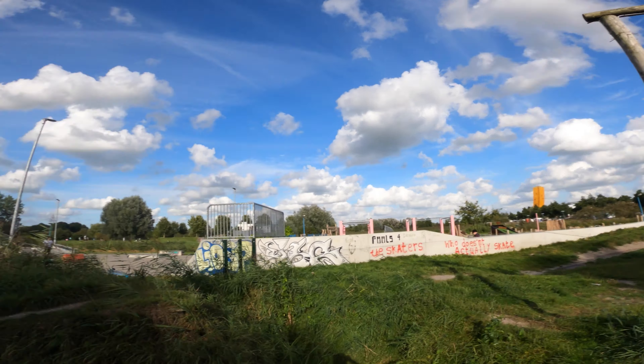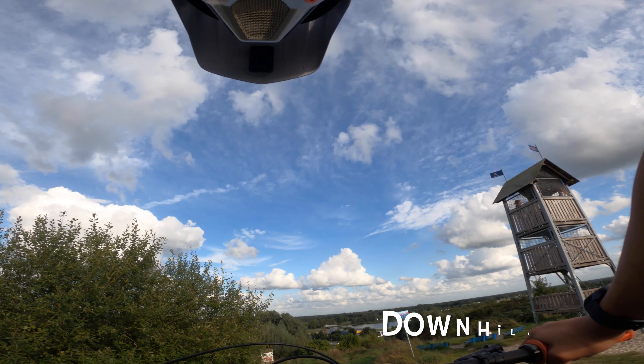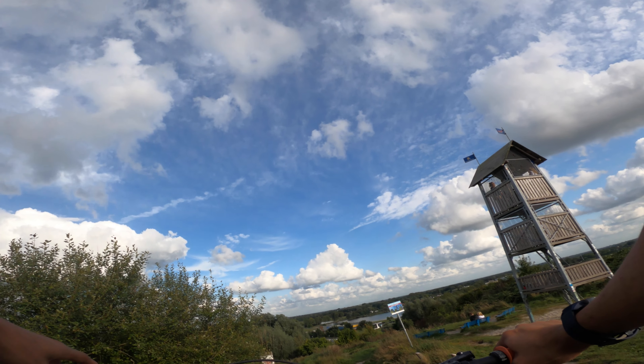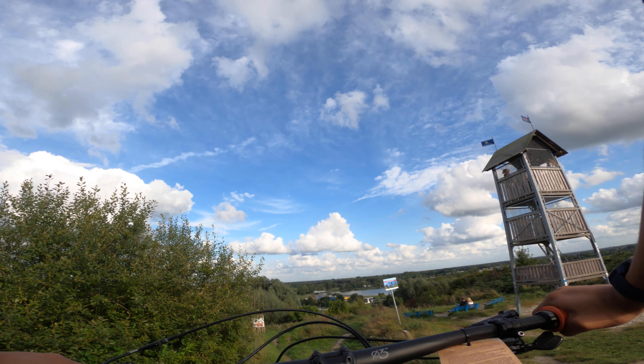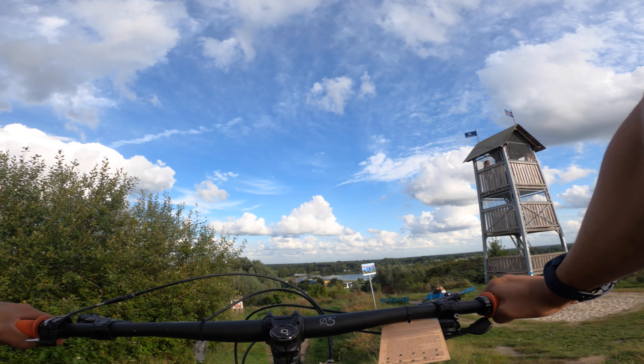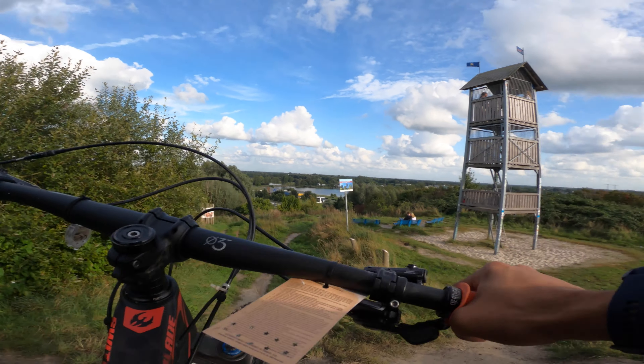Let's get back to the very top of this trail and drop into more action. I'm dropping into the downhill line. Hopefully it's not too wet because some part of it is basically in the forest and if it rained last night then it's going to be very interesting. Anyway, let's see how it goes.